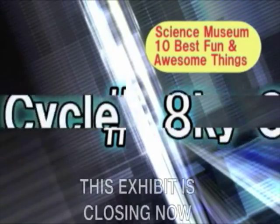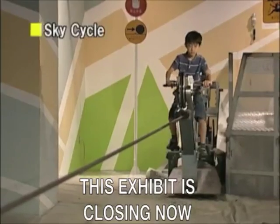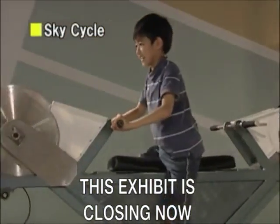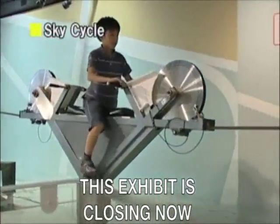Next, number 8 is the SkyCycle. It feels like you're floating on a bicycle in the air when you go across the rope. This bicycle is the only one of its kind in the world.